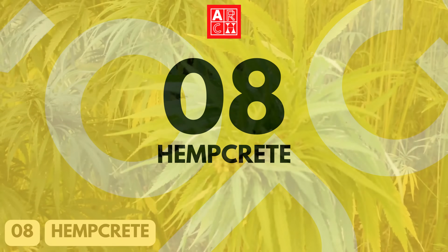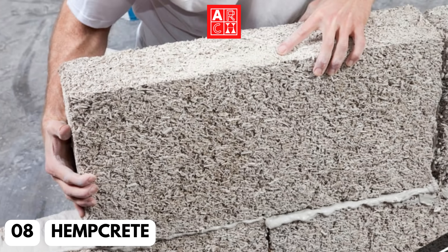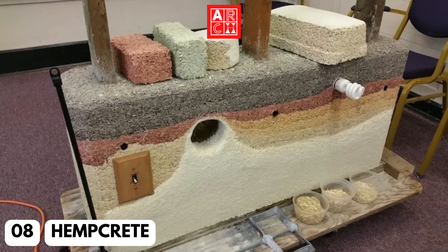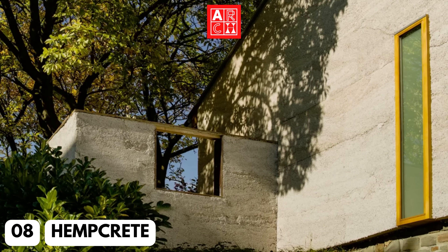Number 8: Hempcrete. Hempcrete is a material made by mixing hemp fibers with lime, making it a strong and durable insulation material. It also has excellent thermal insulation properties and is carbon-neutral. This material is increasingly being used in residential and commercial building as insulation material, providing a sustainable and efficient alternative to traditional insulation materials.